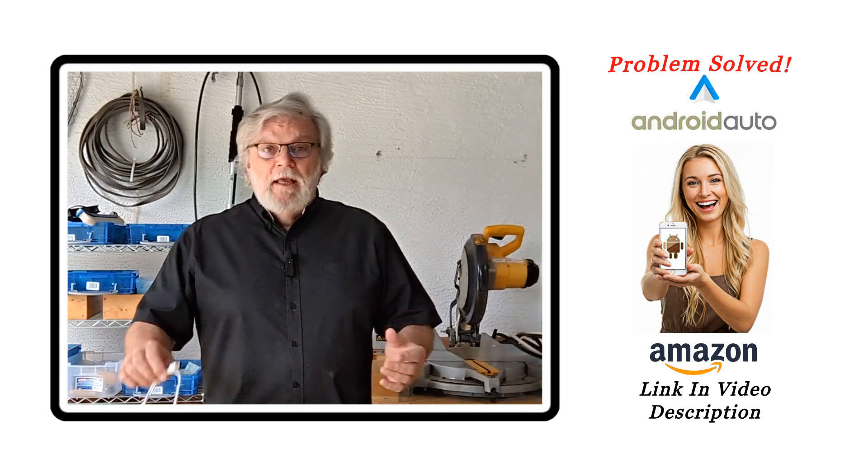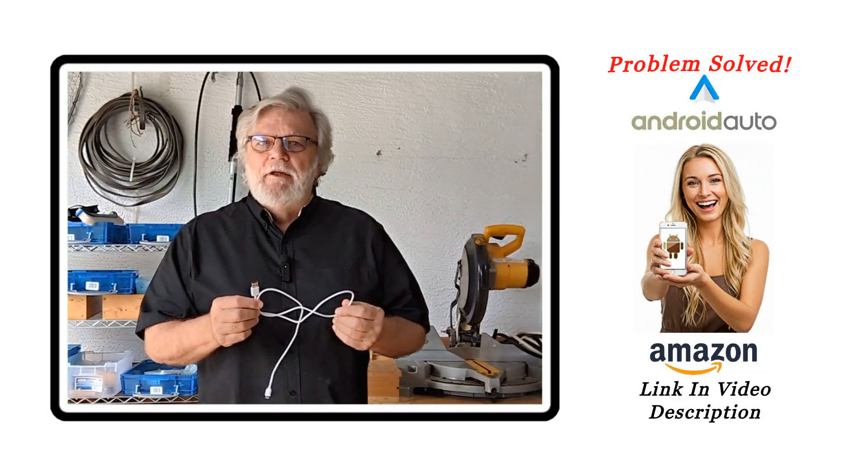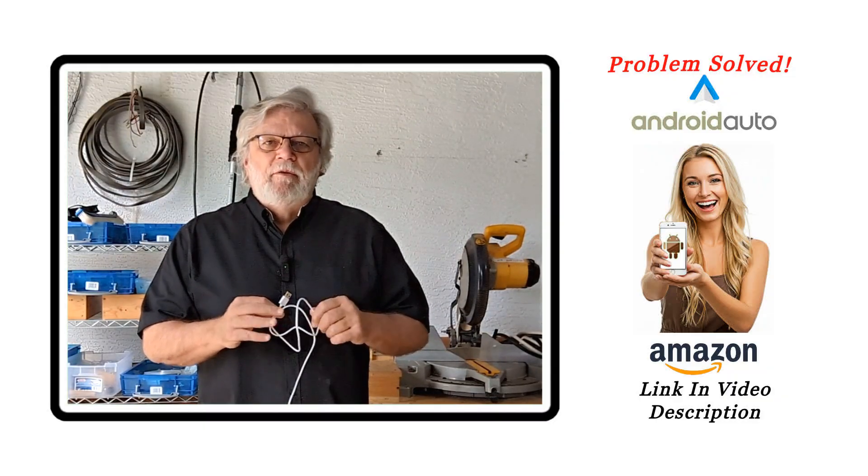And I said, how can that be? I just bought a new cable. It's a data cable — I know you've got to get a data cable. So how can that possibly be the problem?